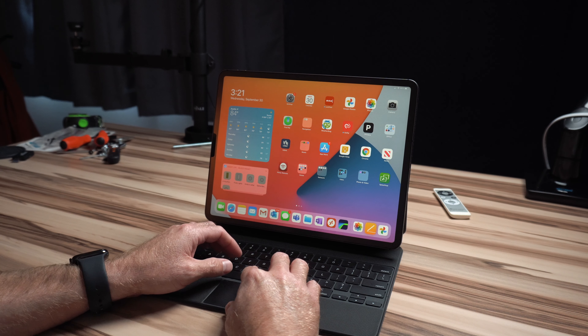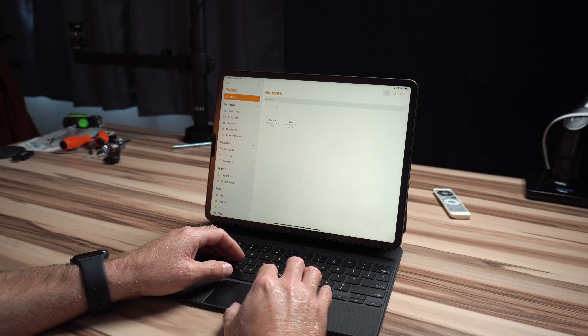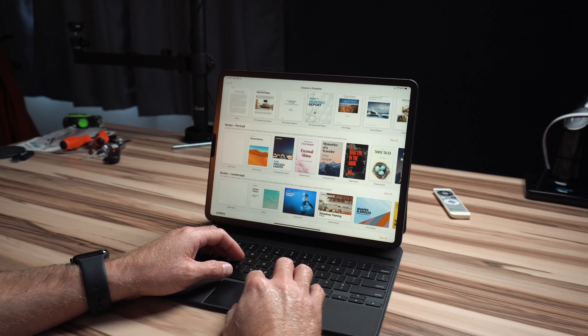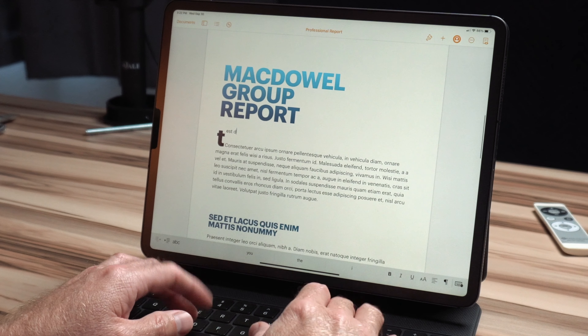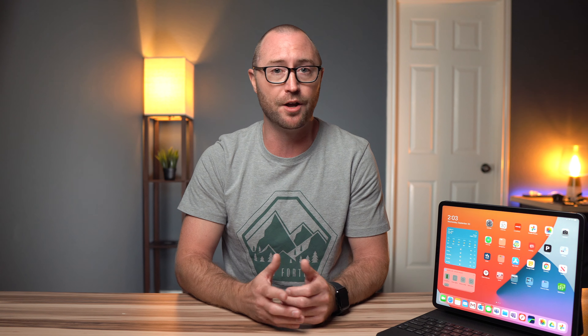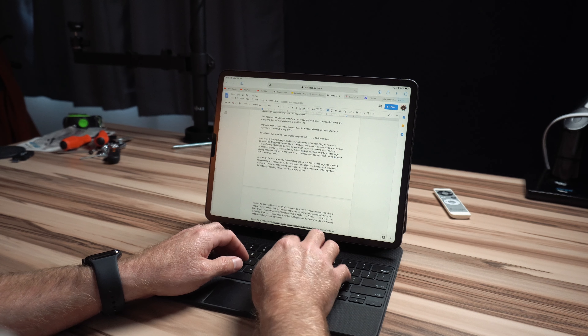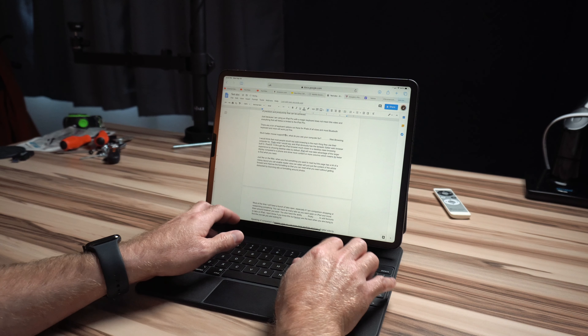After web and email, document creation is probably next on the list of computer tasks. You have a bunch of options for word processing, notes, and spreadsheets. You can go with Apple's built-in iWork apps like Pages and Numbers and use the built-in Apple Notes — all of these sync with iCloud and are fully updated for current iPad features like mouse support. Google Docs and Microsoft Office apps have issues with mouse support on iPad currently, but Microsoft has already started beta testing mouse support. Google Docs in Safari has full functionality with mouse on iPad, and both services have their own syncing with Google Drive or OneDrive.